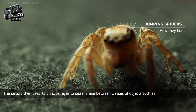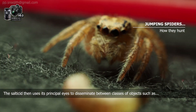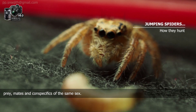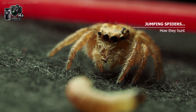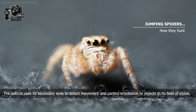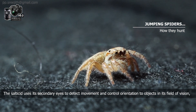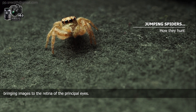The Salticid uses its principal eyes to discriminate between classes of objects such as prey, mates, and conspecifics of the same sex. The Salticid uses its secondary eyes to detect movement and control orientation to objects in its field of vision, bringing images onto the retina of the principal eyes.